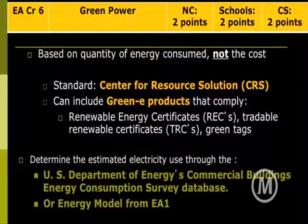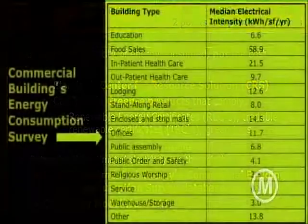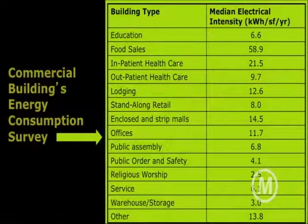Once again, you can look at the commercial building energy consumption survey — a collection of wide-ranging data from U.S. buildings showing on average how much different building types use per square foot. Or you can use your energy model from energy optimization. This is why Fred Meyers could get so much bang for their buck by being more energy efficient: according to the commercial building energy consumption survey, food sales have the highest median electrical intensity — kilowatt hours per square foot per year — of any type of building. So if you look at that, energy efficiency is clearly the first thing to address.